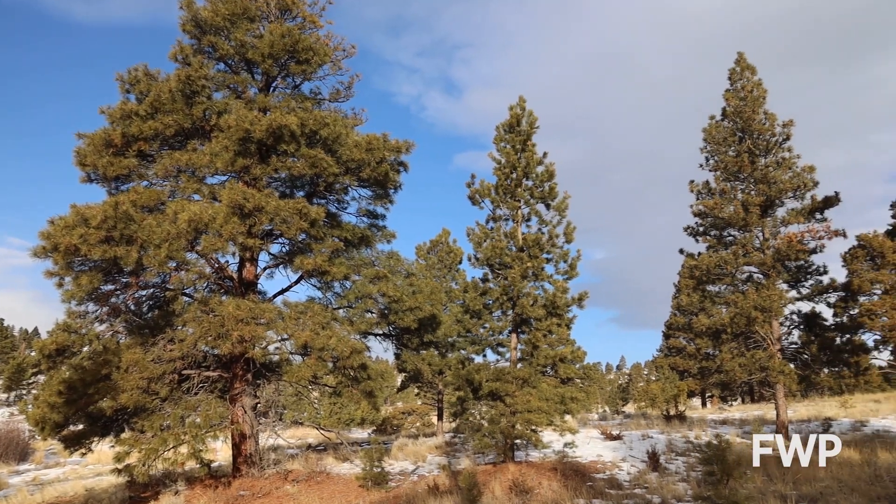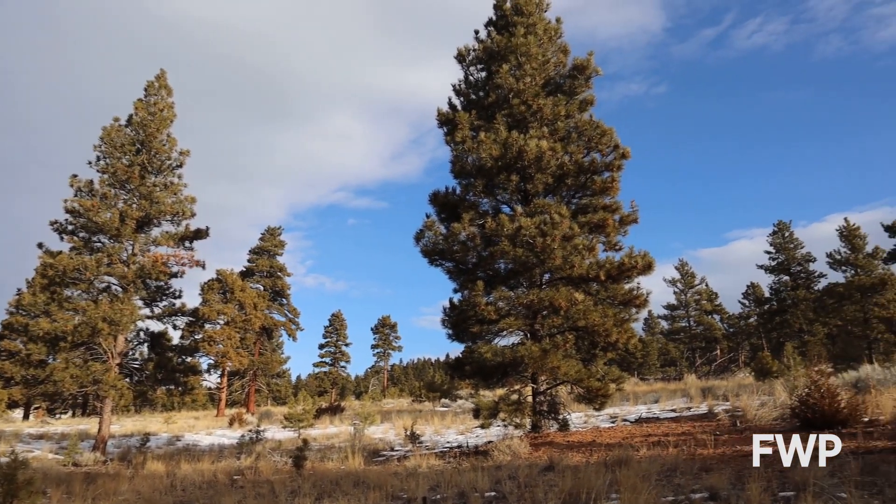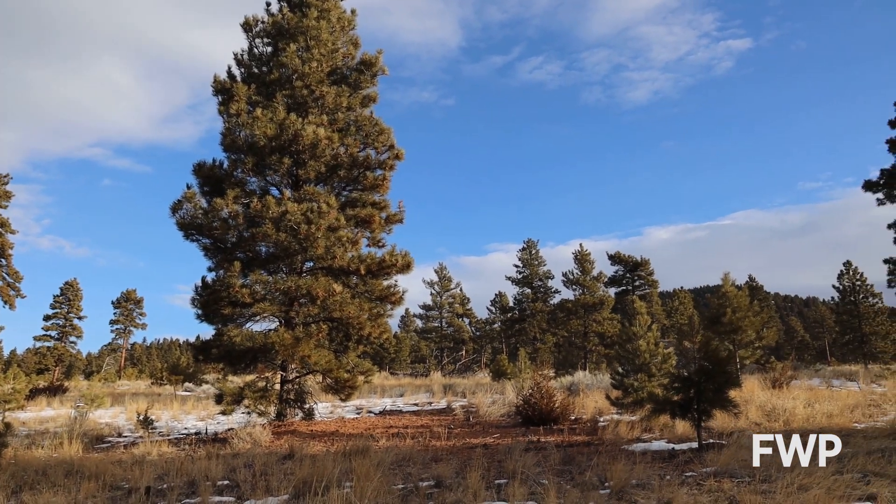The Ponderosa Pine is the most widely distributed pine tree in North America. They can survive in many different climates and landscapes. These forest giants are usually about 100 feet tall but can grow to be over 200 feet tall in the right conditions and live to be over 500 years old.